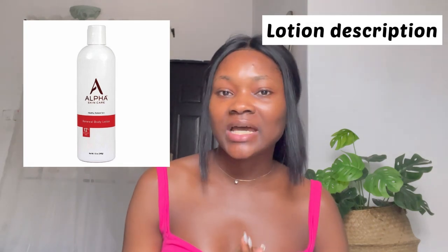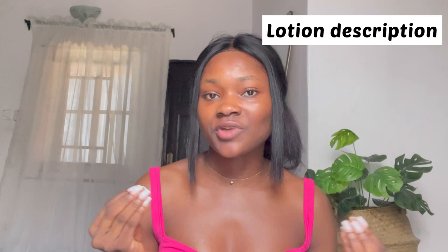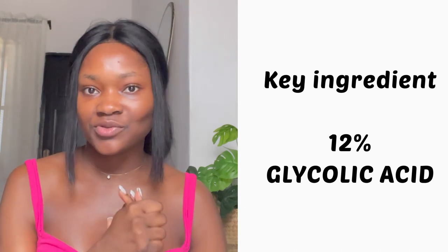The second lotion on my list is the Alpha Renewal Body Lotion. This is an exfoliating and moisturizing body lotion. It reduces the signs of aging, leaves your skin feeling soft and smooth, helps to support collagen production, and it evens out skin tone and texture. The key ingredient in this lotion is 12% glycolic alpha-hydroxy acid, which elevates this lotion from a mere moisturizer to an exfoliating lotion that will leave your skin looking brighter and smoother.